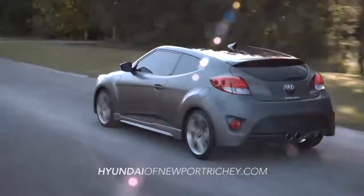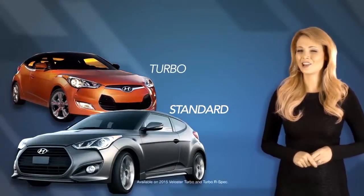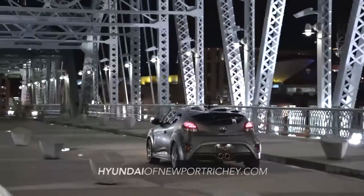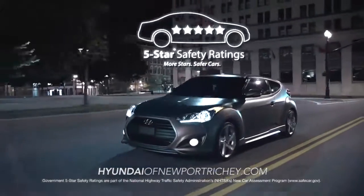The Veloster is available in multiple trim packages, including the Veloster Standard, Turbo, and the all-new Turbo R-Spec, which boasts 201 horsepower.